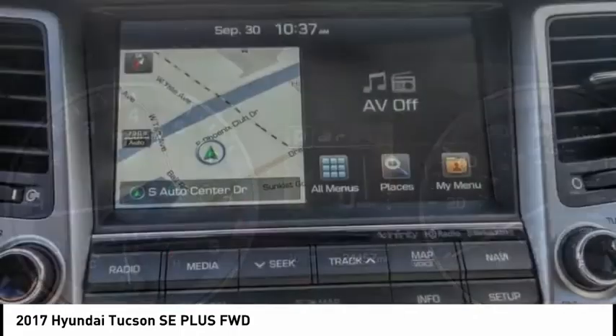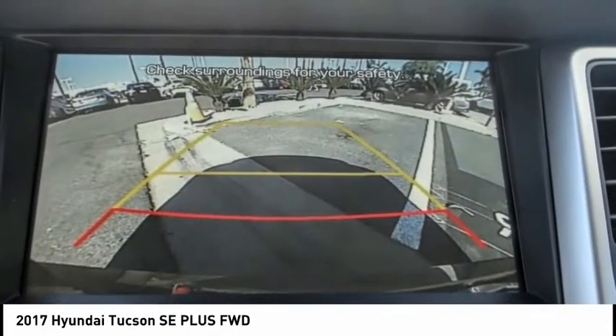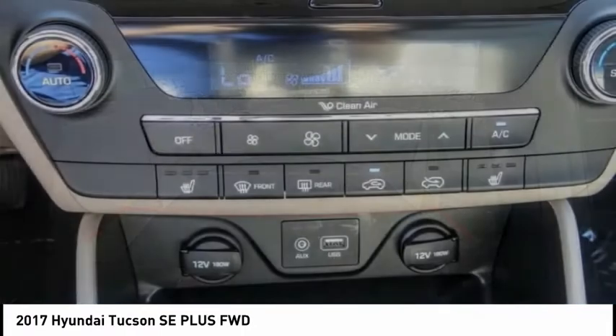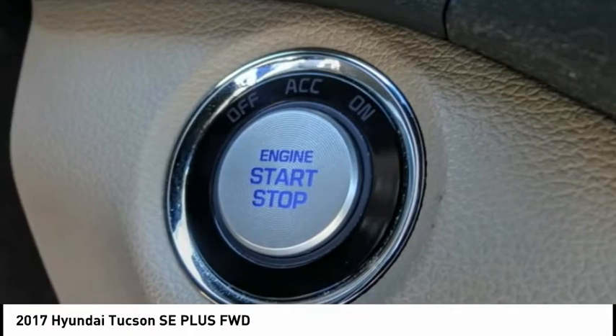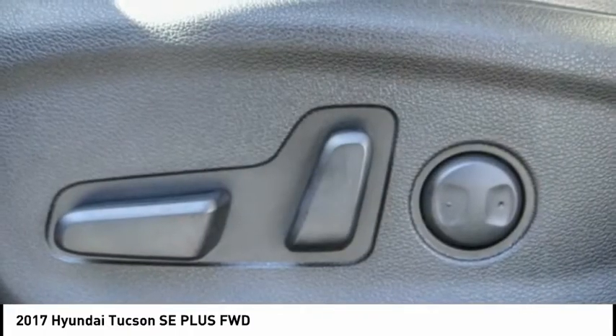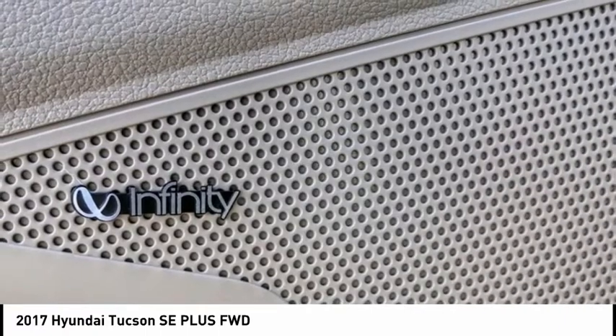This vehicle has less than 25,000 miles. Here are some of this vehicle's great options: electronic stability control, alloy wheels, brake assist, traction control, remote keyless entry, fog lights, speed control, four-wheel disc brakes, rear window wiper, and rear window defroster.